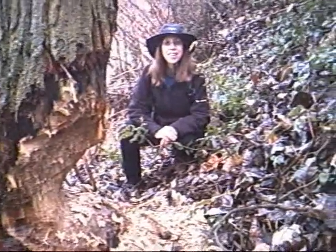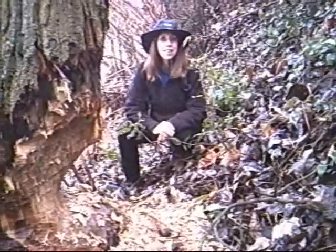This is Dennis and Dolly. We went for a walk down the river and this is what we found.